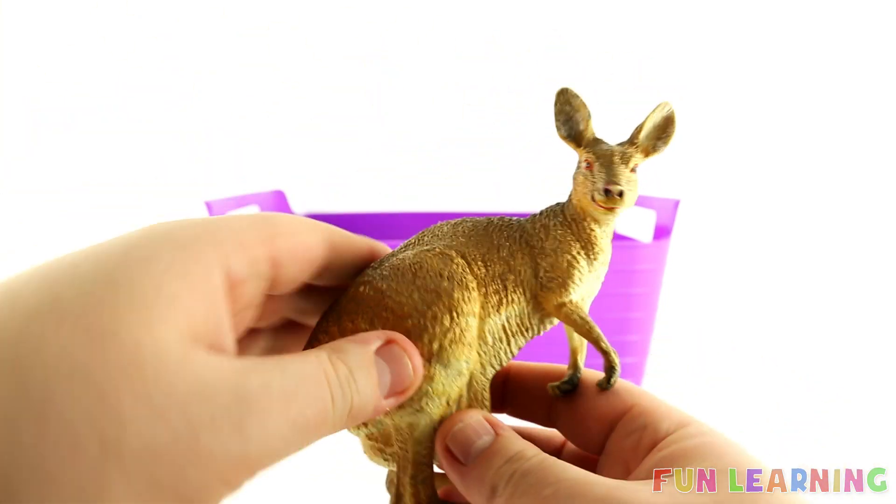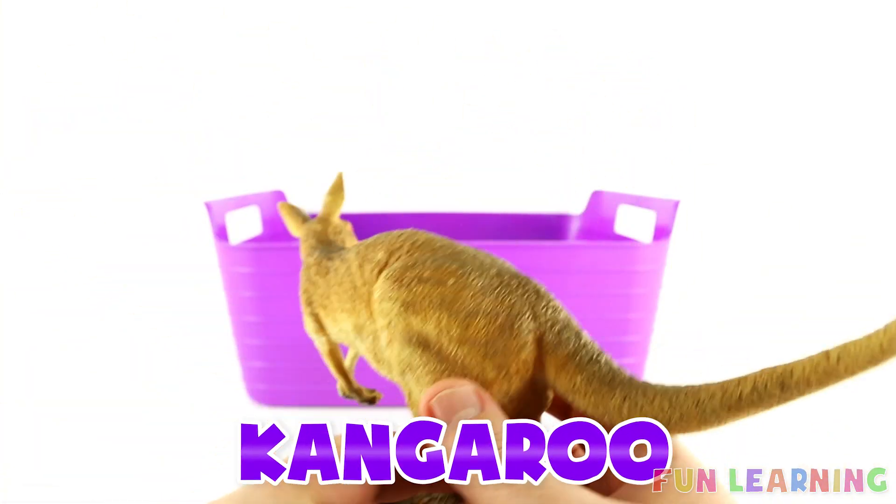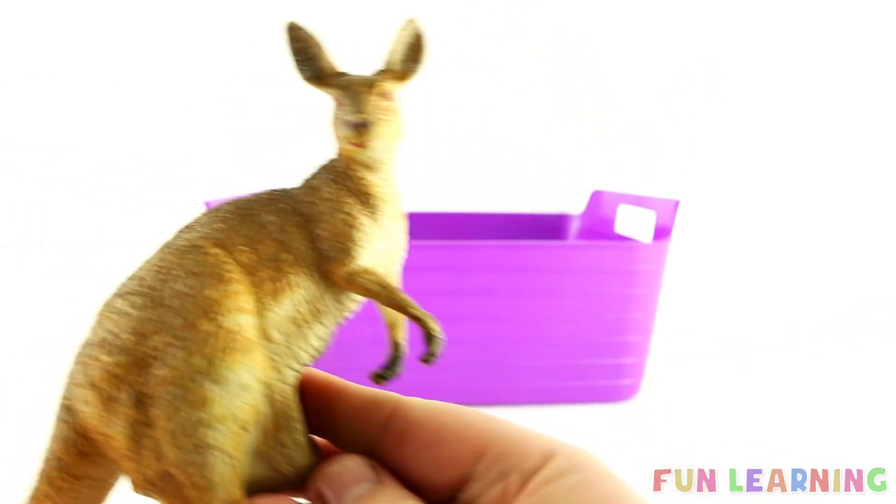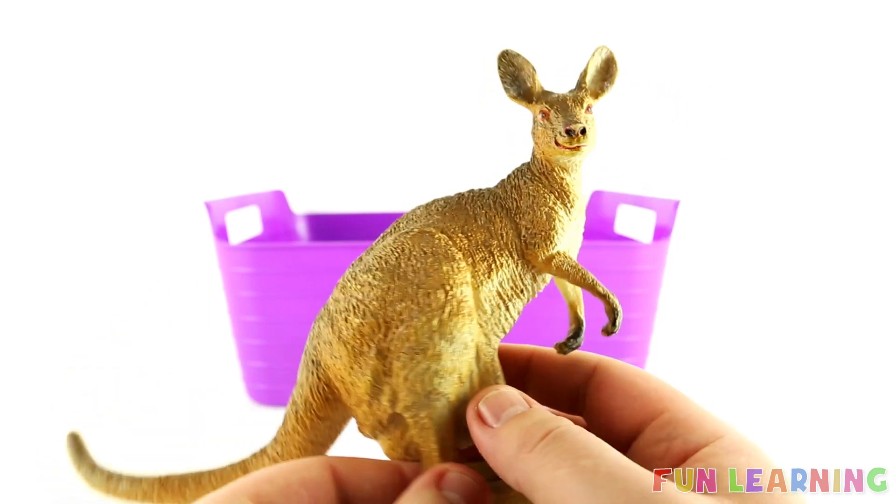Boingy boingy boingy boingy boing — it's a kangaroo! Say it with me: Kangaroo. Kangaroo begins with K. The letter K is for Kangaroo.